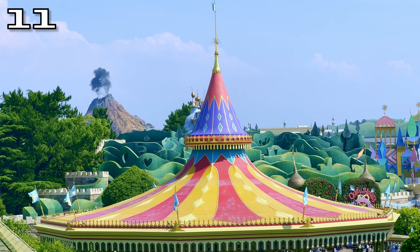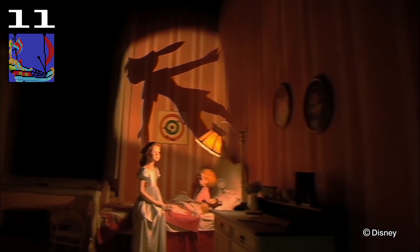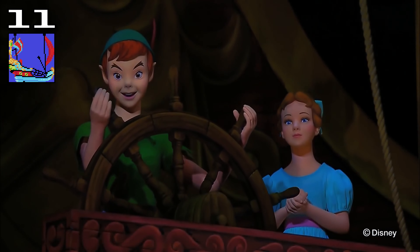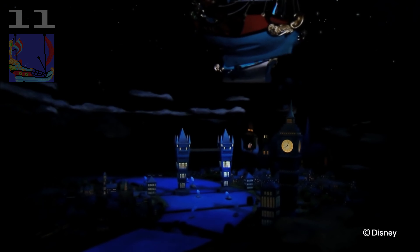Topping off the classic Fantasyland dark rides, Peter Pan's Flight just captures that nostalgic magical experience that you want from a Disney ride perfectly. Whether it's flying over London or seeing Neverland from above, the ride is always a joy. Tokyo's version is a little bit short, but most of the time the queue is too — which will be a big surprise to anyone used to the Magic Kingdom's hour-long queue. So I really think it's well worth riding whether you've done it elsewhere or not.